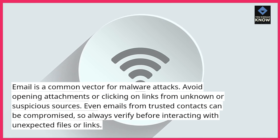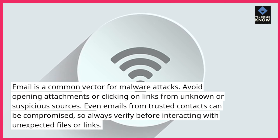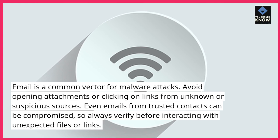Even emails from trusted contacts can be compromised, so always verify before interacting with unexpected files or links.